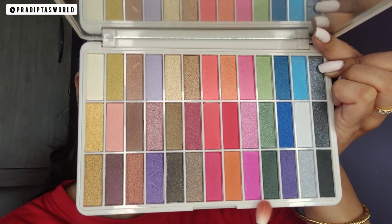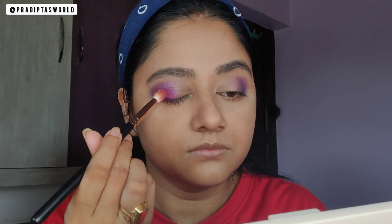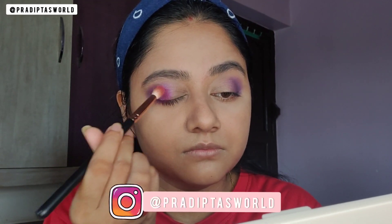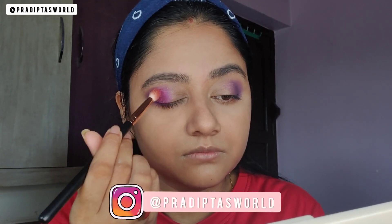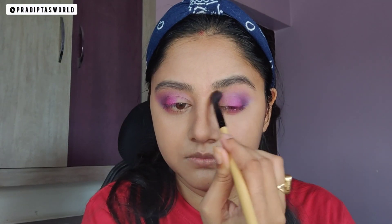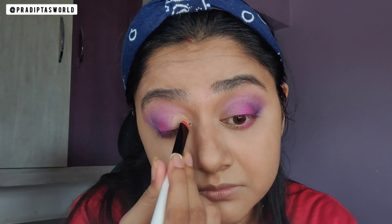Next I am picking this pink shade on another brush and placing it right where the purple has ended — same as before, just placing the shade and not blending it. Then I will use a clean blending brush and run it over the crease area very lightly. I am also using a very tiny amount of concealer on the inner half of the lids with a flat brush from Color Bar, then adding a little more pink to intensify it.